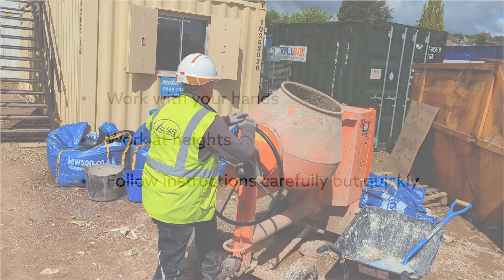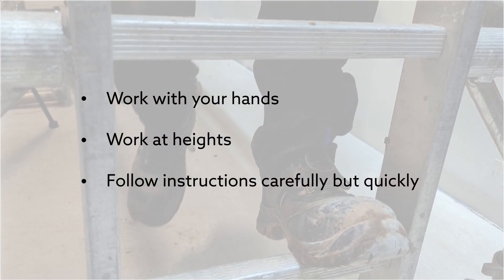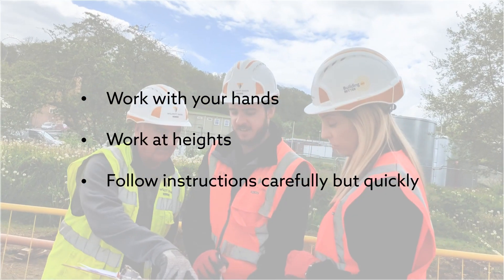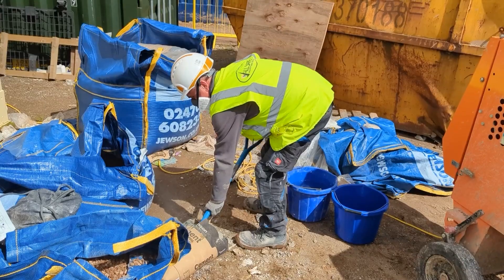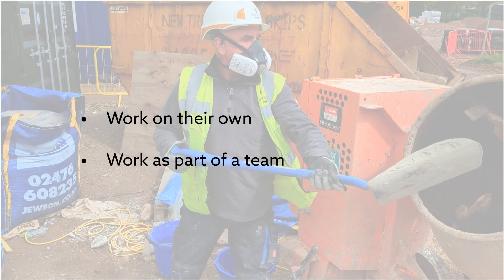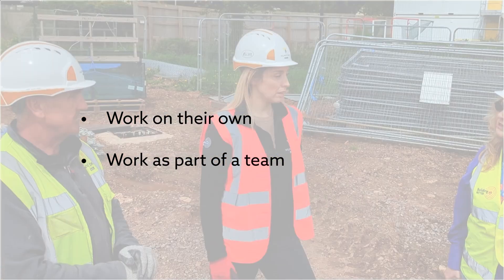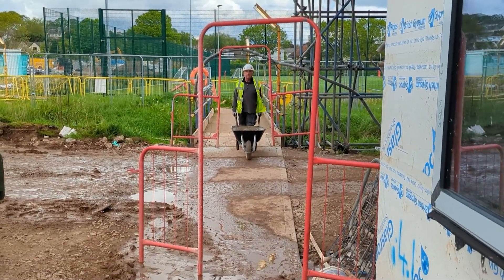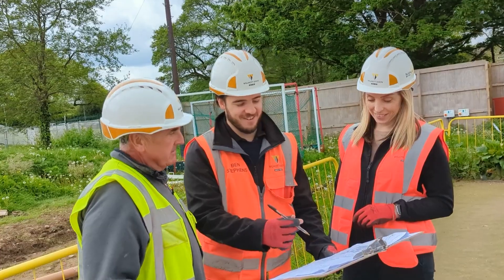To do this job you need to be able to work with your hands, work at heights, and follow instructions carefully but quickly. A labourer also needs to work on their own and as part of a team. Spud loves being a labourer because he enjoys working outdoors and with other people.